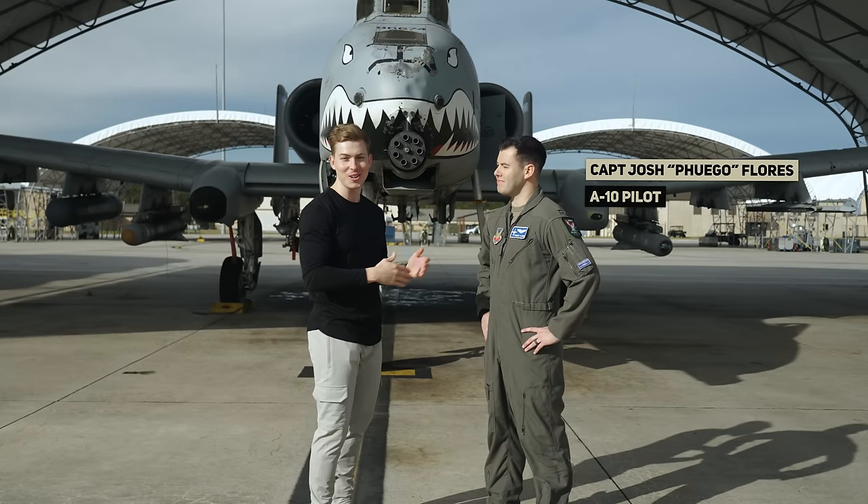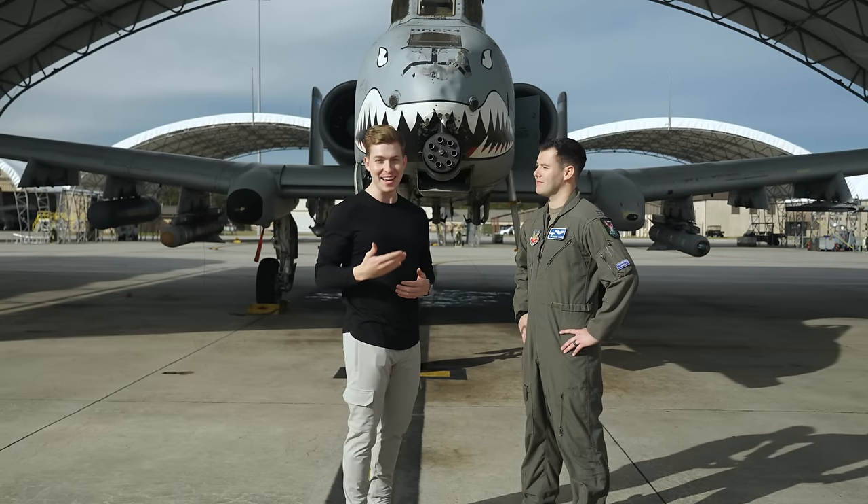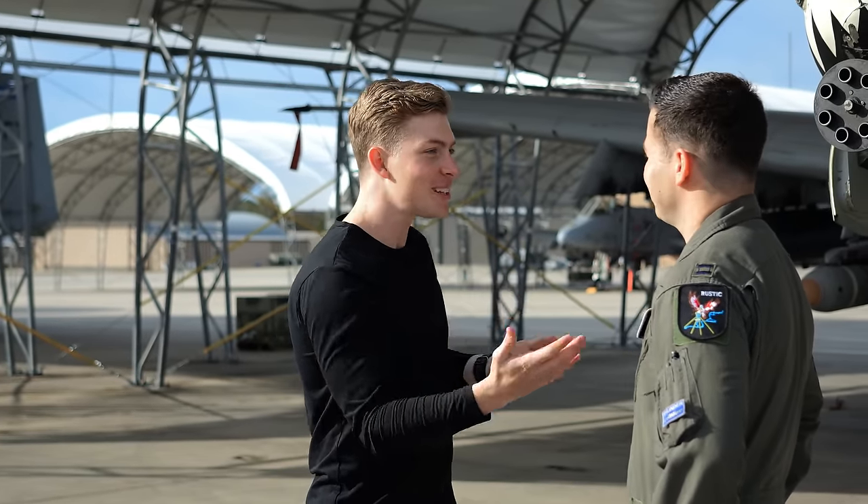I'm here with Captain Josh Flores, callsign Fuego. Captain Flores and I actually went to school together at the Air Force Academy — we graduated in the same class. I always knew you'd be doing big things. But what can you tell us about this jet? What's it like to fly the A-10?